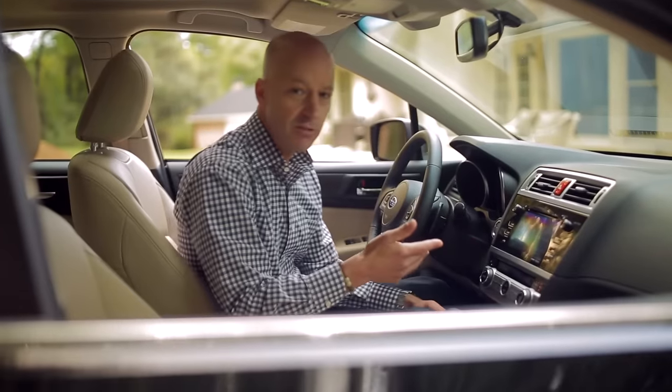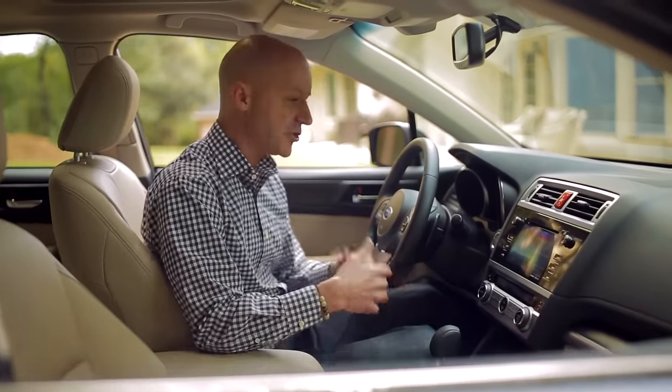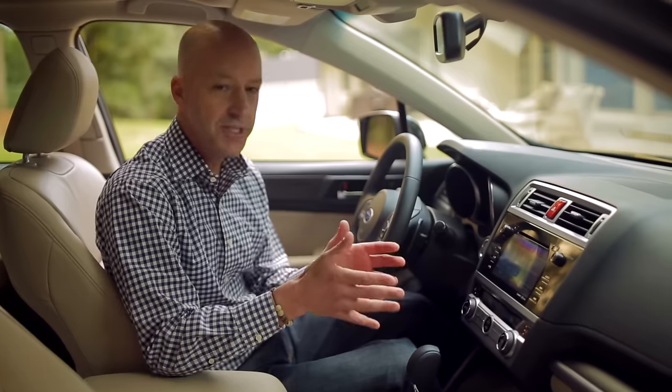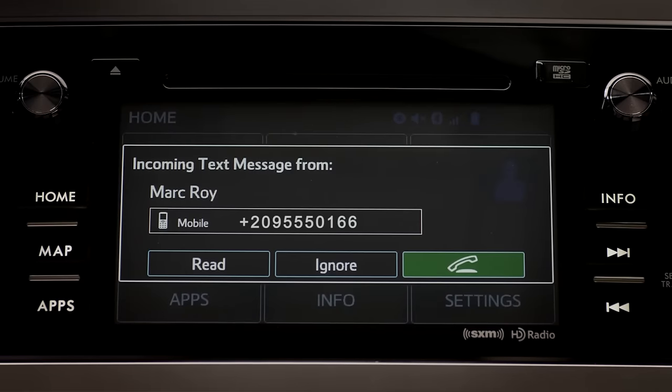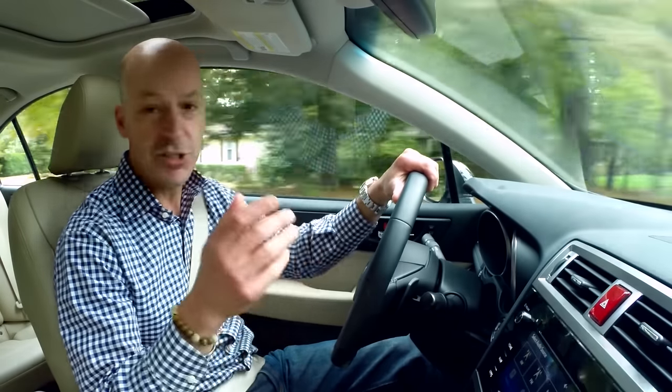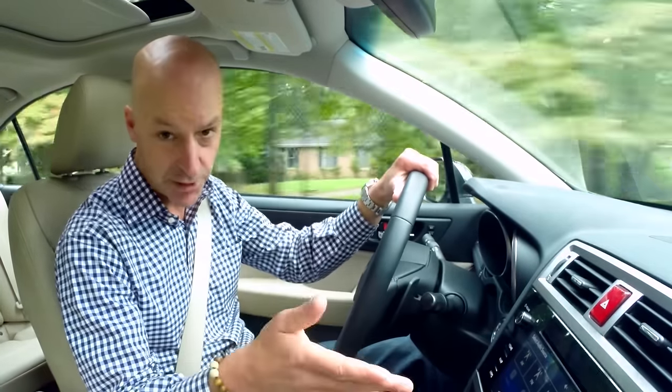We really like that Starlink can pull up your favorite playlist, your calendar, make phone calls, adjust the temperature — all by voice command. Starlink even reads your incoming texts to you. For example: "Let's go grab a bite to eat." "Okay, I'll see you at 8 o'clock." And it's so much safer than texting and driving.